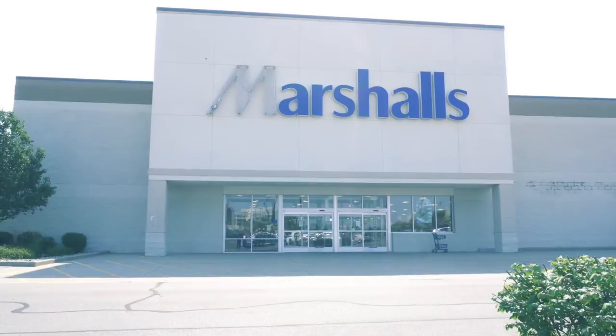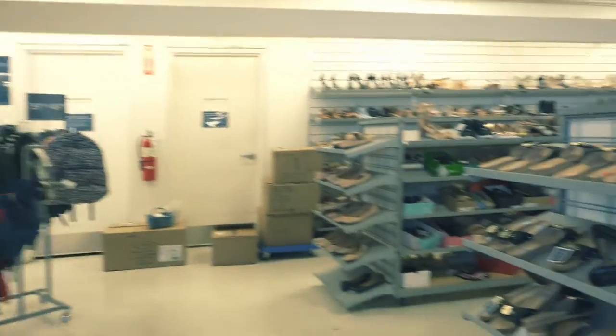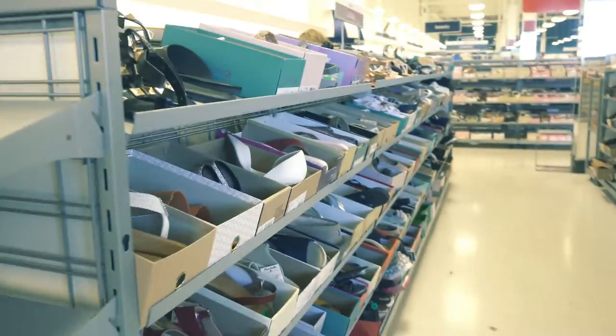Hey guys, welcome to another video. It's Cree here and thanks for tuning into my channel. Today we are shopping at Marshalls. I don't go to Marshalls very often but I do like to stop in every once in a while.